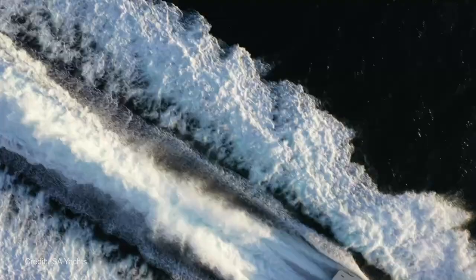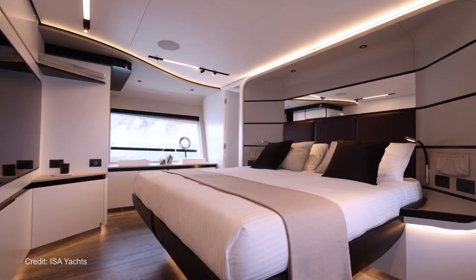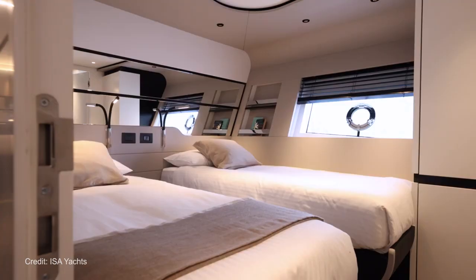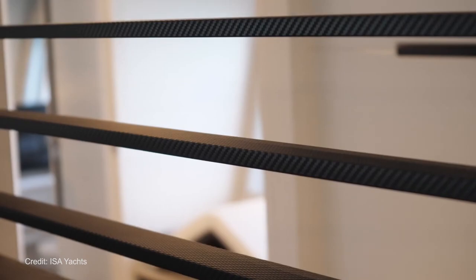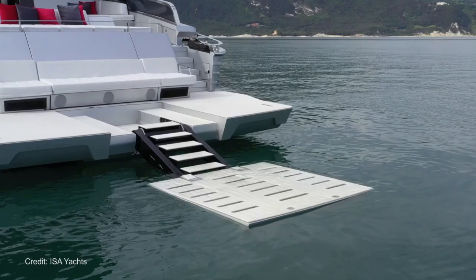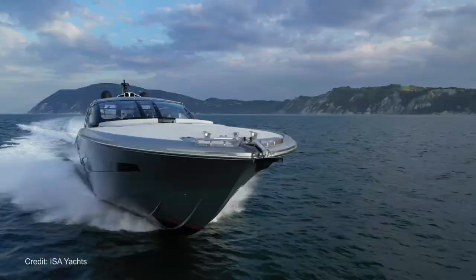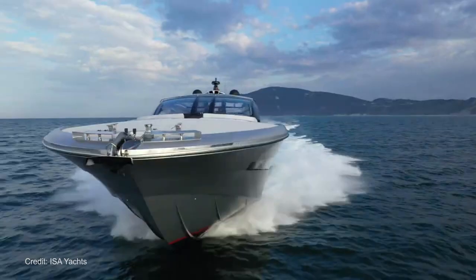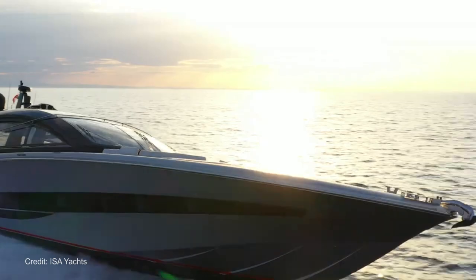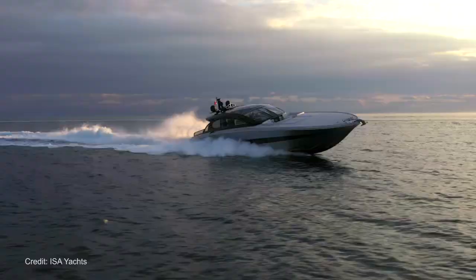Power comes from not one, not two, but three engines. These are MAN 12V turbodiesel power plants putting out an earth-shattering 2,000 horsepower each, all of them linked to marine jet power water jets. The yacht was designed to reach about 50 knots, but in its first sea trials it comfortably smashed through the 55 knot mark, or 101 kilometers per hour, exceeding the theoretical calculations behind its design. Impressive. At its cruising speed of 44 knots, the company says it has a range of about 550 nautical miles.